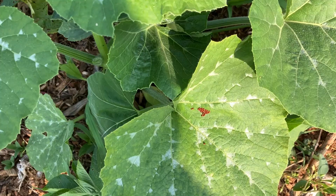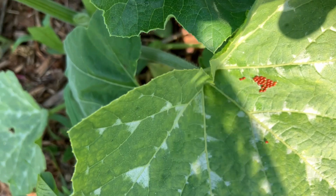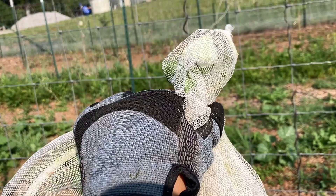I've been wondering when these would show up — squash bug eggs. If I can get them before they hatch, an ounce of prevention is worth a pound of cure.